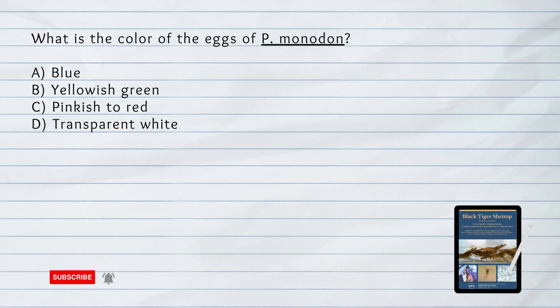What is the color of the eggs of Penaeus monodon? B. Yellowish green. The eggs of Penaeus monodon are spherical, yellowish green in color, and somewhat translucent.